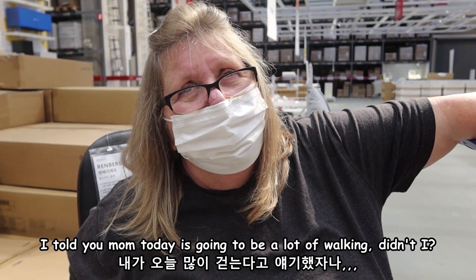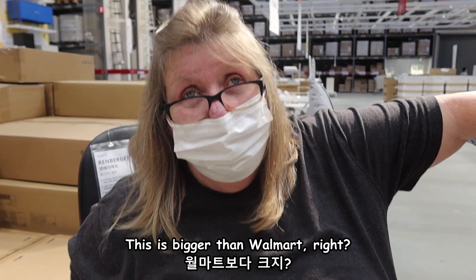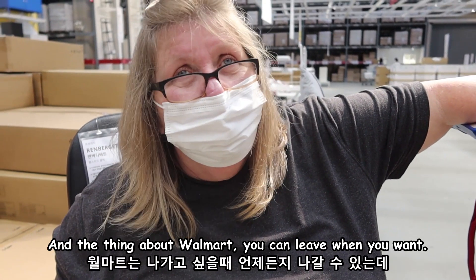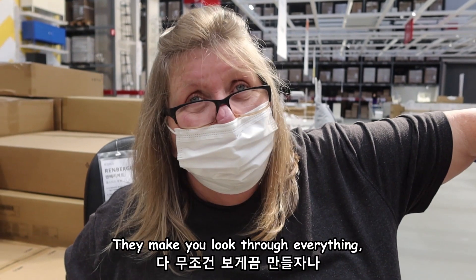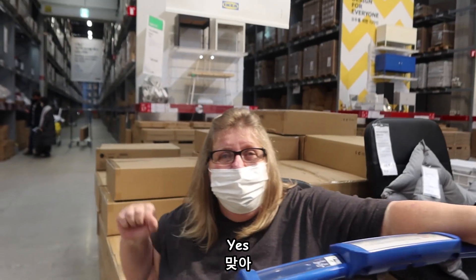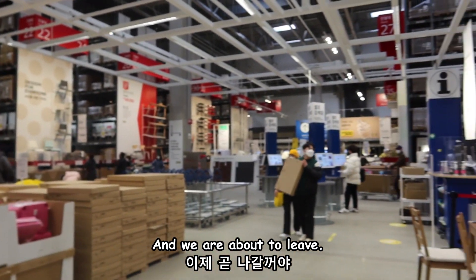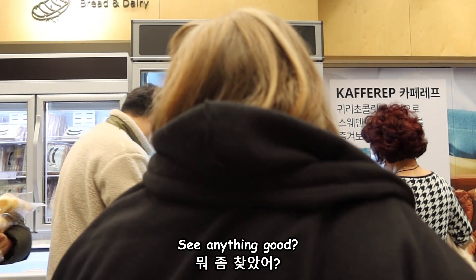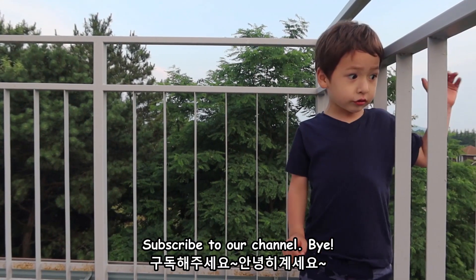We are done! All we have to do is check out. I told you today was gonna be a lot of walking. This is bigger than Walmart, right? Yes, much much bigger — probably ten times bigger. The thing about Walmart is you can leave when you want, but this one is like a maze — you've gotta find your way out. They're smart, they make you look through everything. We're actually buying some things, and you're buying stuff to take back to America. Here is the warehouse and we are about to leave. Oh, the hot dogs! Cinnamon buns! Subscribe to our channel, bye!